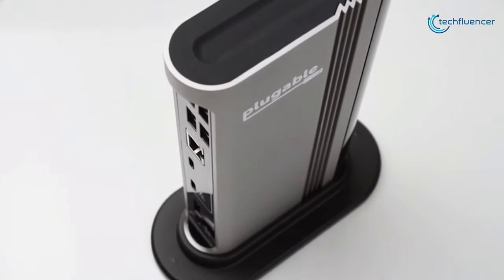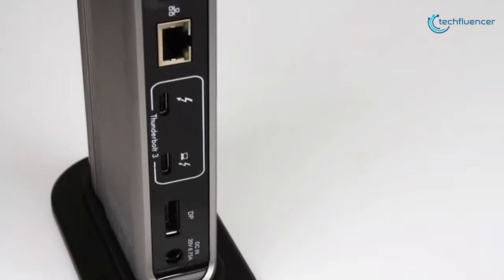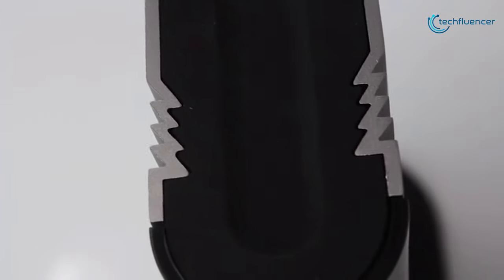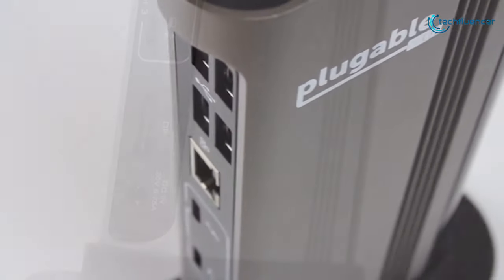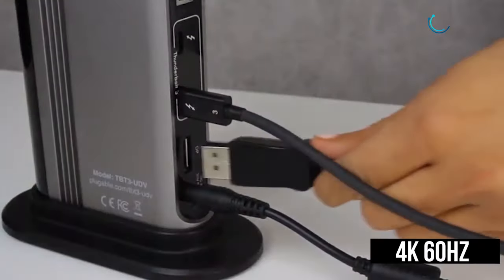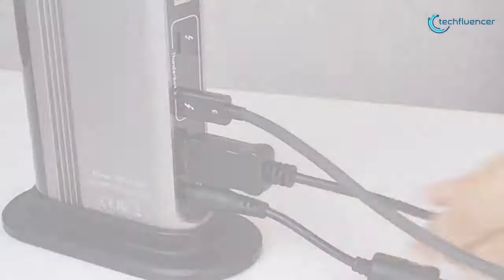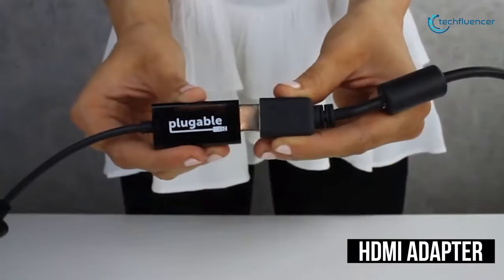Next up at number 2, we have the Pluggable TBT3UDV, which offers high performance expansion of your Thunderbolt 3 enabled Mac or Windows while also providing up to 60W of power to charge the host. You can connect a single display up to 4K 60Hz via the integrated DisplayPort output or an HDMI display using the included active DisplayPort to HDMI adapter.